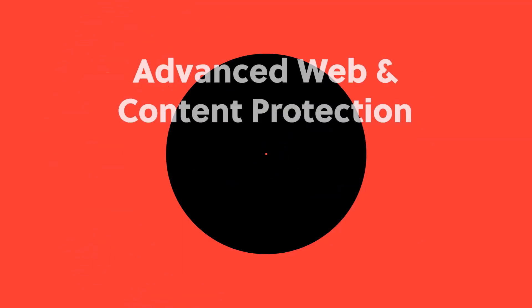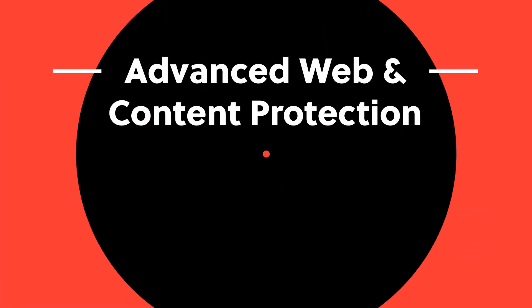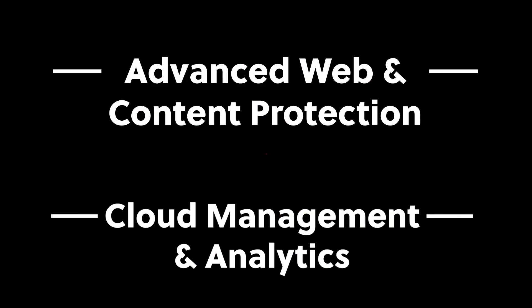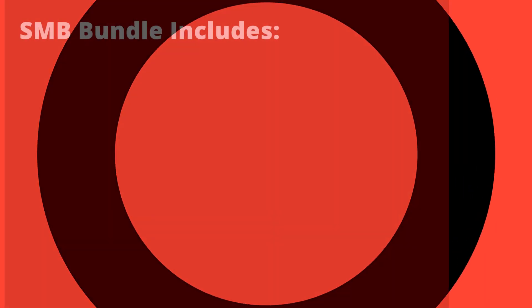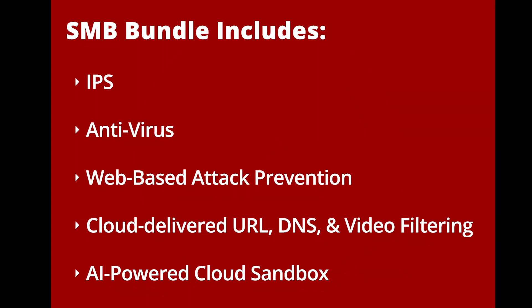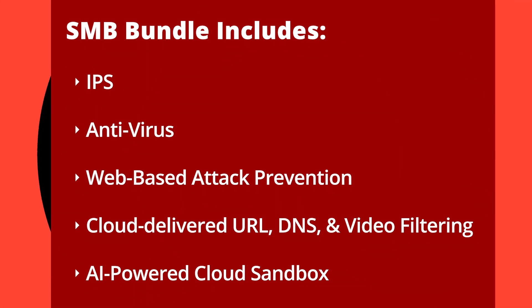The bundle is made up of a comprehensive suite of services covering advanced web and content protection with cloud management and analytics. That means subscriptions for Fortinet's top-notch intrusion prevention systems or IPS, nearly real-time antivirus, web-based attack prevention, cloud-delivered URL, DNS and video filtering capabilities, and advanced file analysis through an AI-powered cloud sandbox.